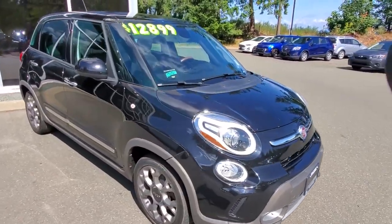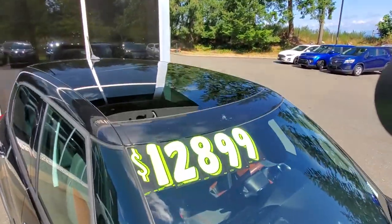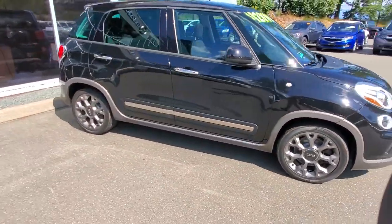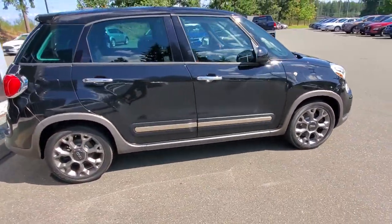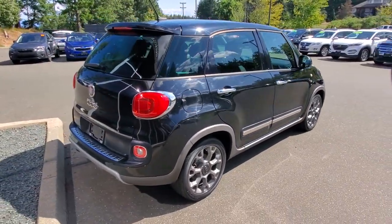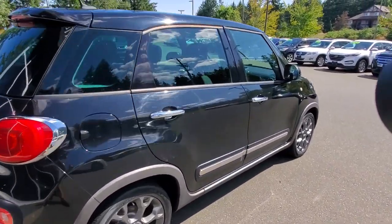All the glass is intact and it's got a glass roof up top as well. Check out this beautiful black paint — it reflects the lights so well. It's got some nice chrome highlights, and I love the look of those rims — they're really sweet. The back end of this thing is also in pretty mint condition.